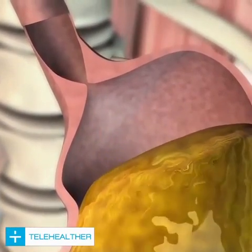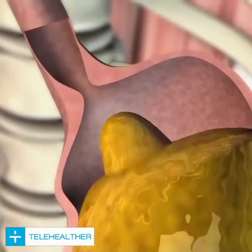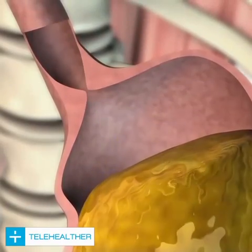The food passes into the stomach through the cardia at the stomach entrance. This is a muscle that acts like a valve, closing the top of the stomach.